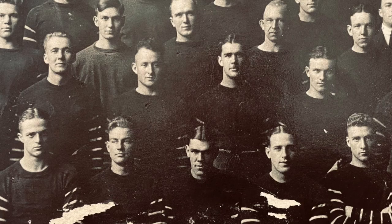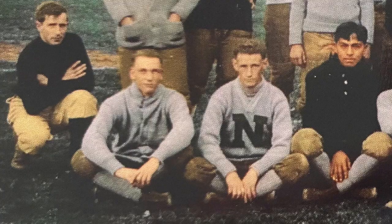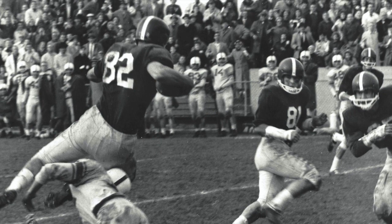Eastern Michigan started playing football in 1891. Early on, the school was called Michigan State Normal College. The team had no nickname, so they were referred to as either the Normalites or the Men of Ypsi, meaning they wore either an N or a Y on their jerseys. In 1929, the school adopted the nickname Hurons. Now to the helmets.